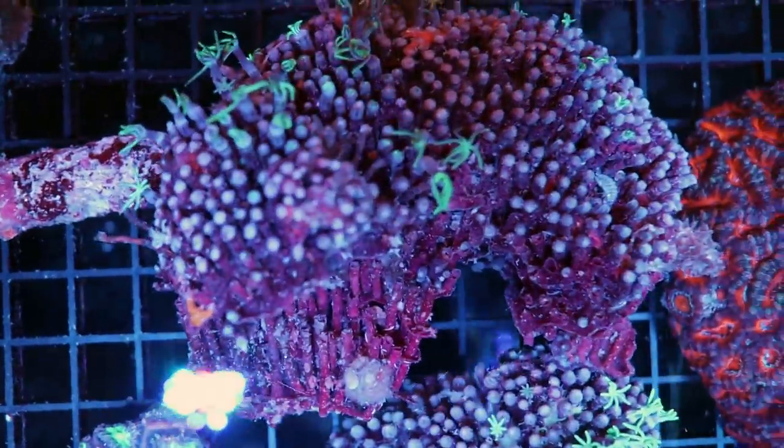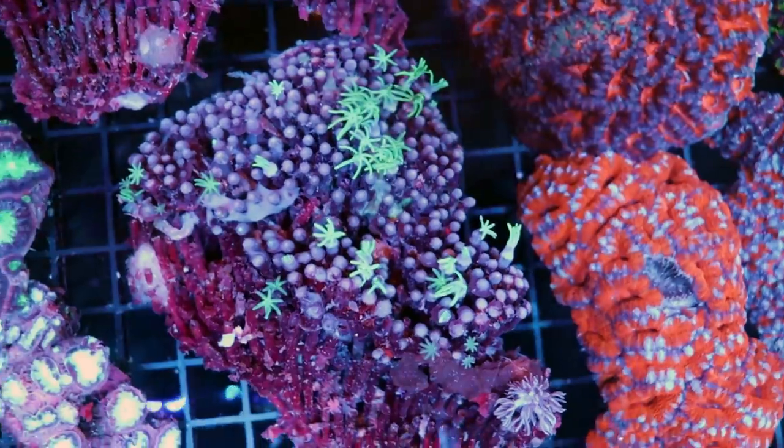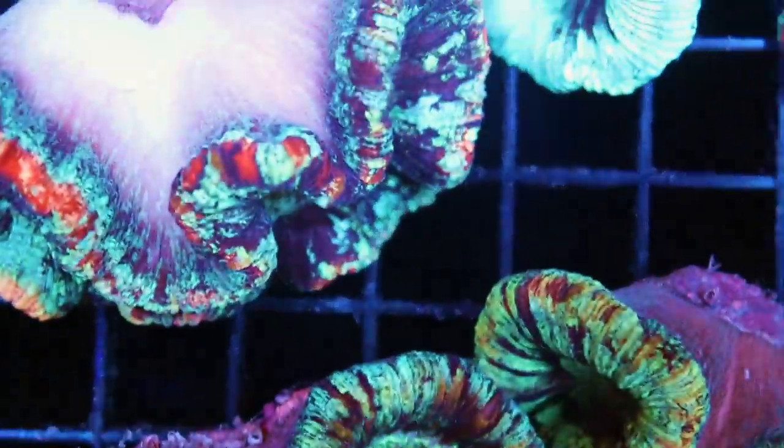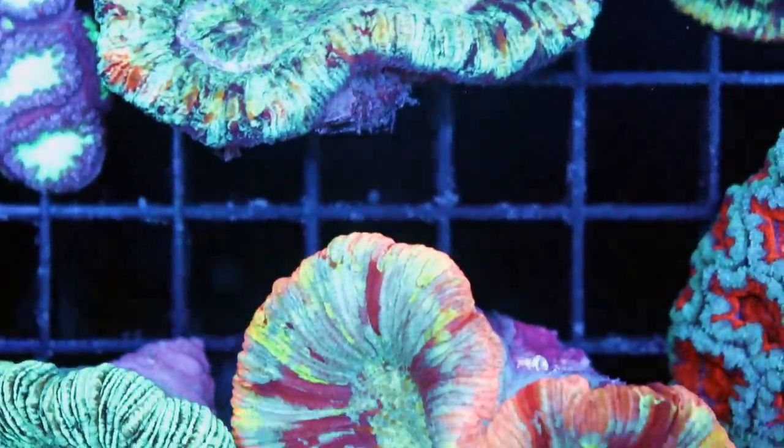We have some pipe organ but they're not open yet — they're still recovering from shipping. Probably later today or maybe tomorrow once the lights are on they'll open. Open brain corals — these are really nice, very cool varieties, lots of different shapes.